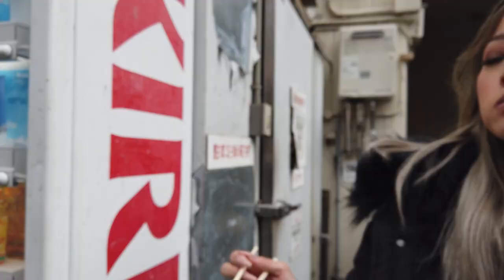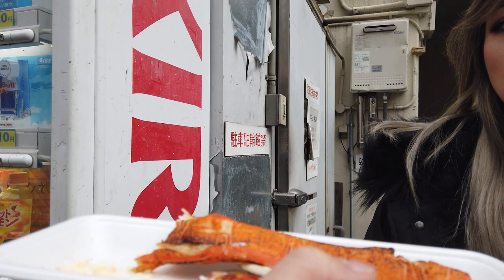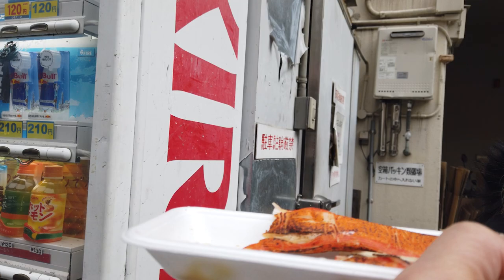We thought the crab leg was actual Alaskan crab meat but it tasted more like imitation Alaskan crab meat — we were a little disappointed upon a closer look. But I was pleasantly surprised by its delicate sweet and savory flavor, especially when dipped in mayonnaise. I'm getting full now.